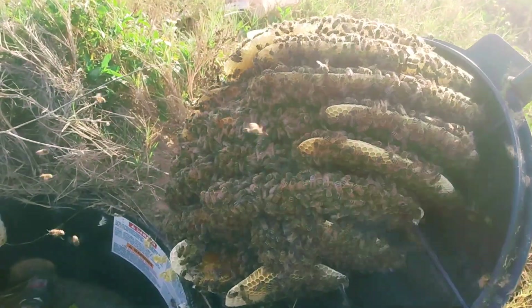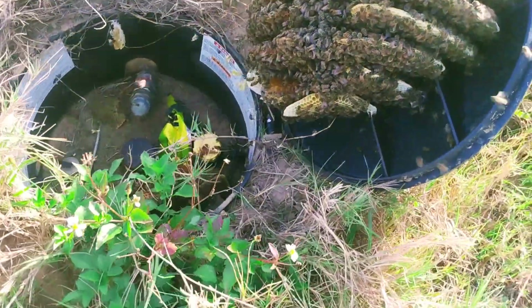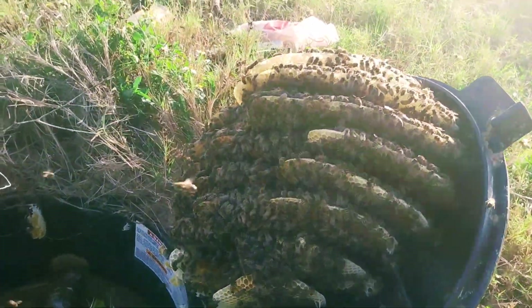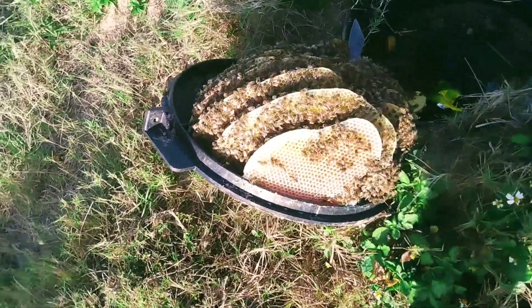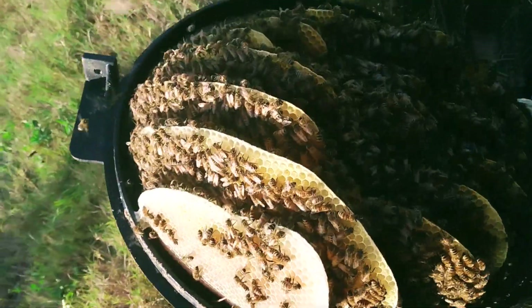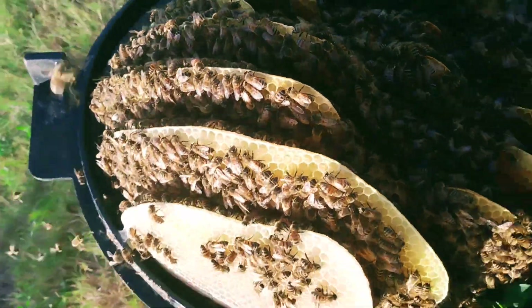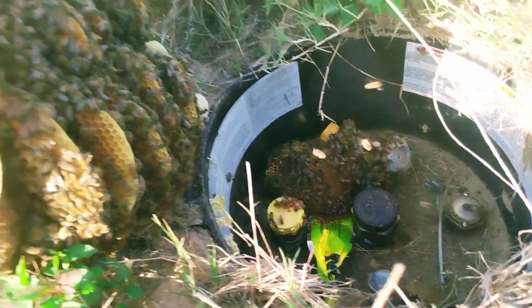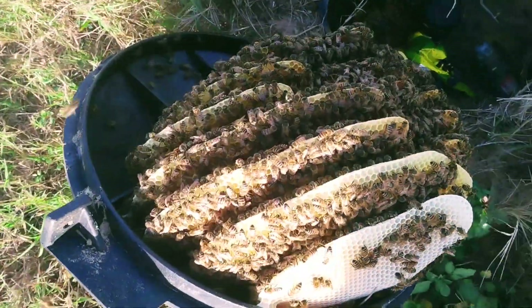Luckily I was able to open this lid and not collapse too much comb, except for that little bit right there. But I gotta watch out — there's ants here too. But yeah, this is very pretty. All right, good deal.